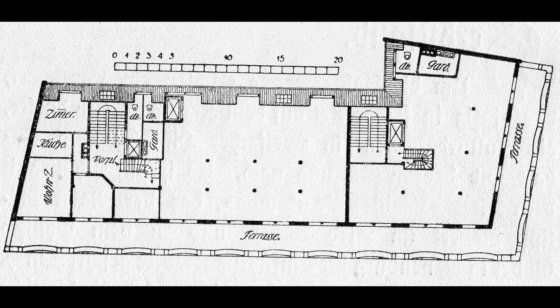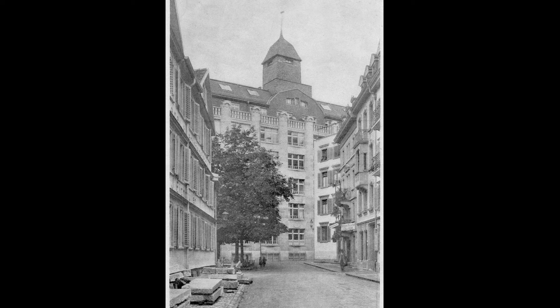This type of building was defined by its dual function: production and representation. It was a storage and handling space, and it housed the preparation and packaging of the embroidery products, which came from various suppliers, including home producers. In addition, there were administrative, design and sales departments, all in the same building, and a flat for the patron was not uncommon.